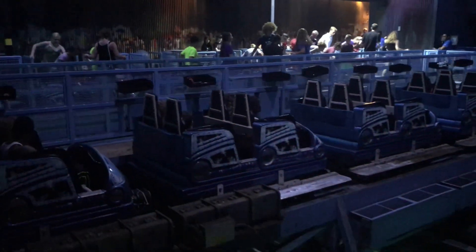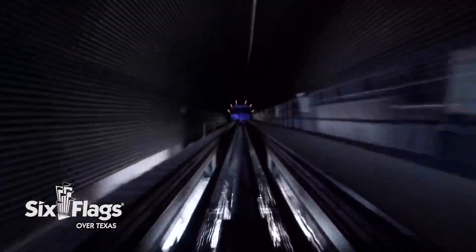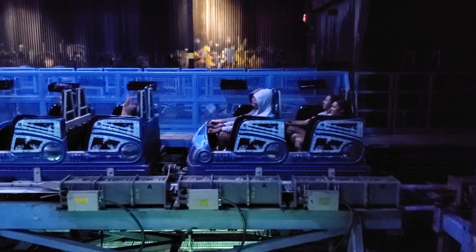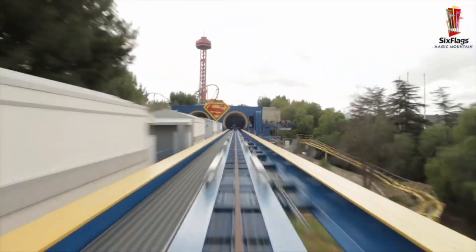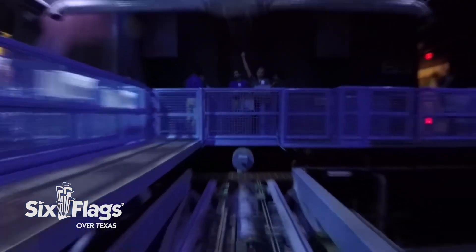Once the track that you're currently on lines up with the track behind you, you'll be shot out of a long tunnel, reaching your top speed of 70 miles per hour in 3.8 seconds. This is a relatively forceful launch, especially considering the fact that you are doing it backwards. Compared to other backwards launches I've experienced, like Superman Escape from Krypton at Six Flags Magic Mountain, this definitely blows that out of the water. It might be a little bit slower, but it has a much higher rate of acceleration, contributing to a much more forceful experience.